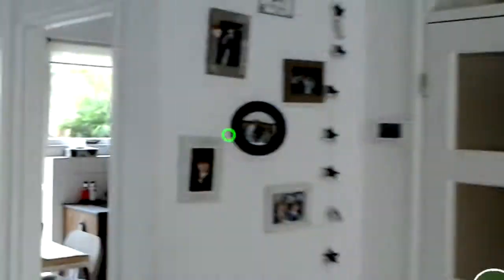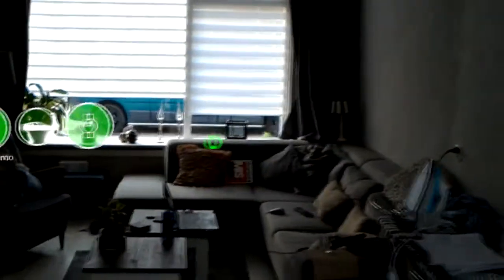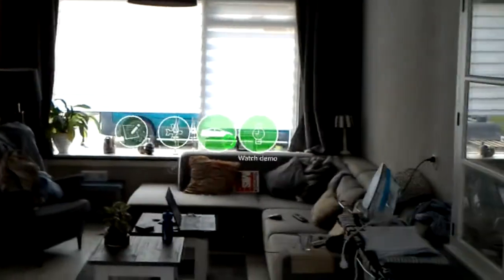So as you can see I am currently in my living room, that's the kitchen, and this is a quick HoloLens demo.